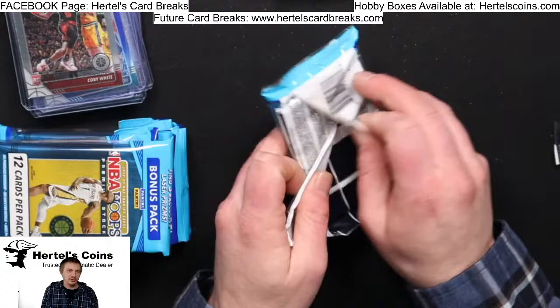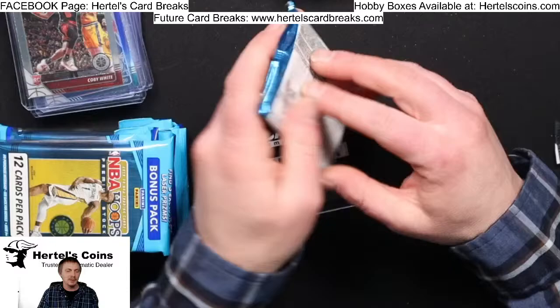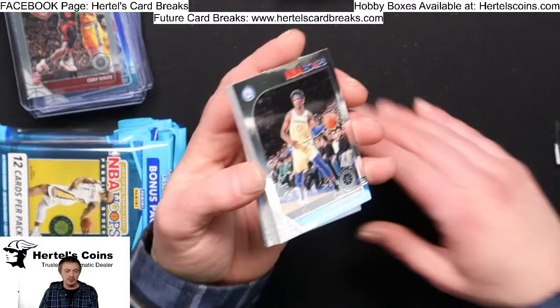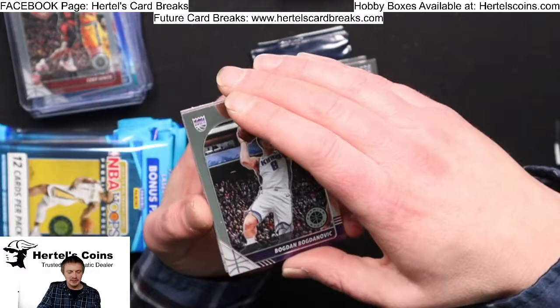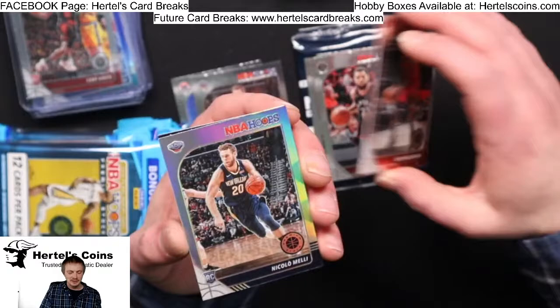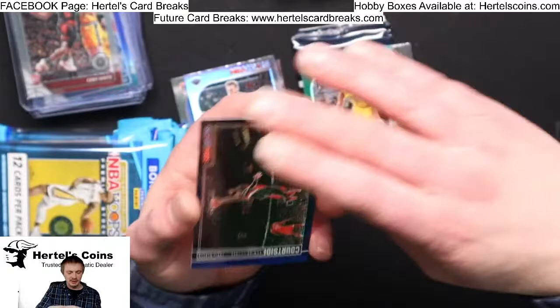Join our Facebook page — search up Hertel's Card Breaks — like the page so you get notices on future breaks. Our next break is Sunday night and we're having one Monday night. Quick link to our future breaks is www.HertelsCardBreaks.com, which goes directly to our eBay page. Josh Richardson, Langston Galloway, Joe Harris, Bogdan from the Kings, Mitchell Robinson, Fran Vanvleet, Rui Hachimura — there's your Hachimura for the night — Nikola Melli from the Pelicans, Dedman from the Hawks, another Melli Silver — two Mellies in one pack — Jeremy Lamb from Indiana Pacers, and a blue Damian Lillard Courtside.